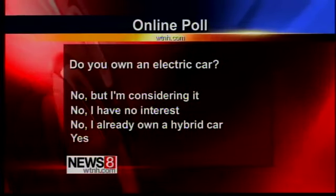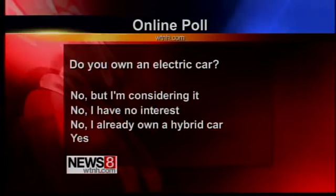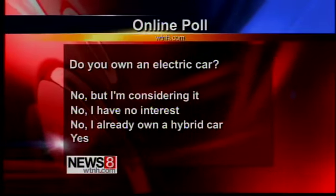So would that kind of thing benefit you? Our poll question today: do you own an electric car? Log on to WTNH.com. We'll have the results coming up on News 8 at 5.